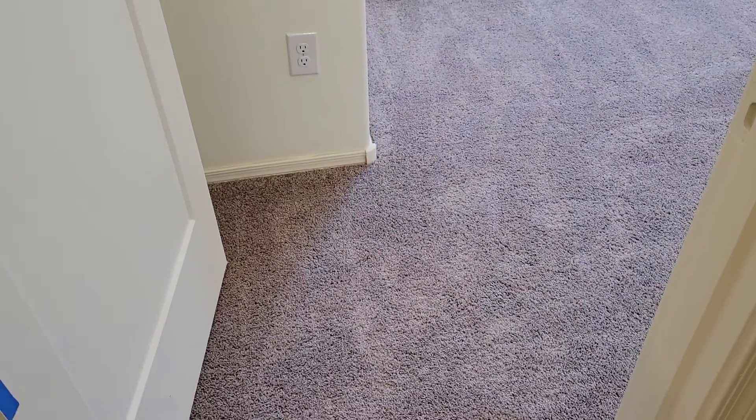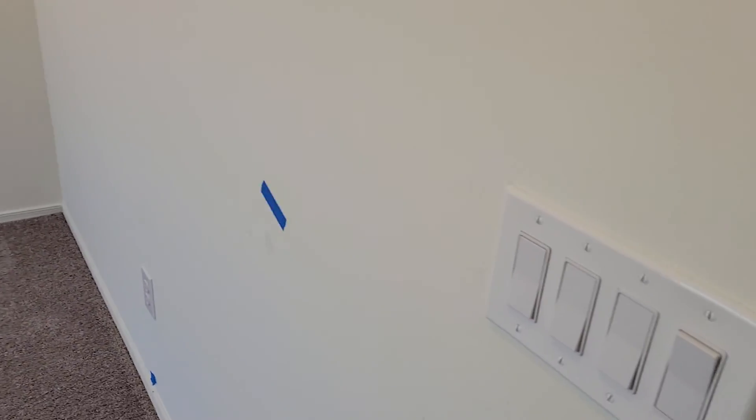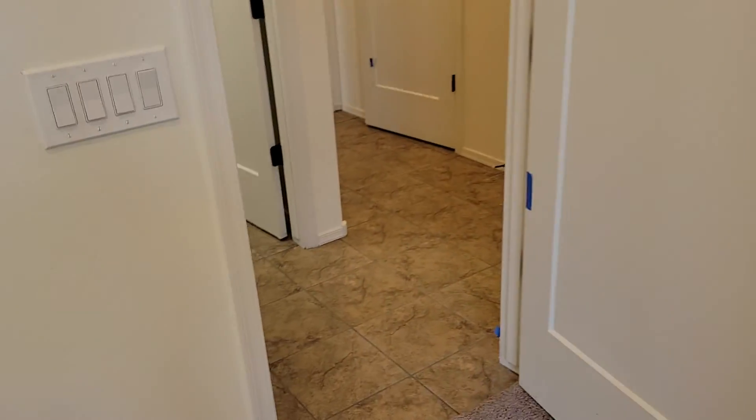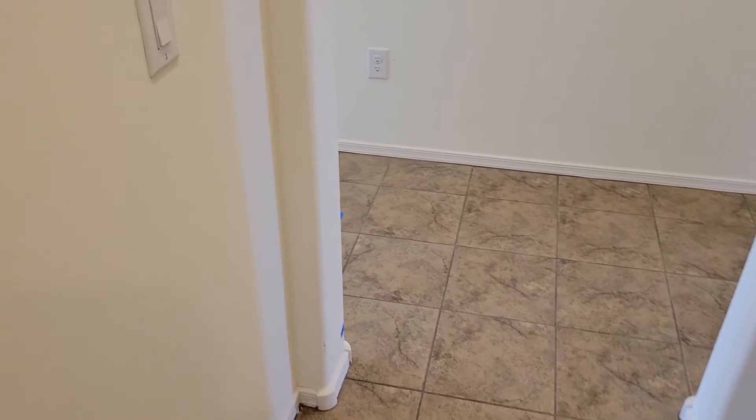Alright Colin, your room - everything's pretty much good, a little bit more paint touch-up to do. All your lights, your ceiling fan pre-wire is there. There's your closet once again. We'll have the blinds up here soon.